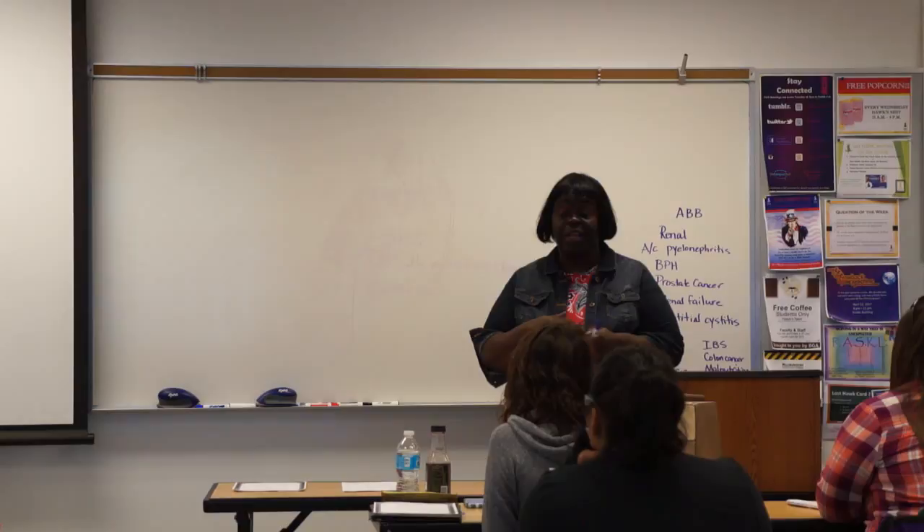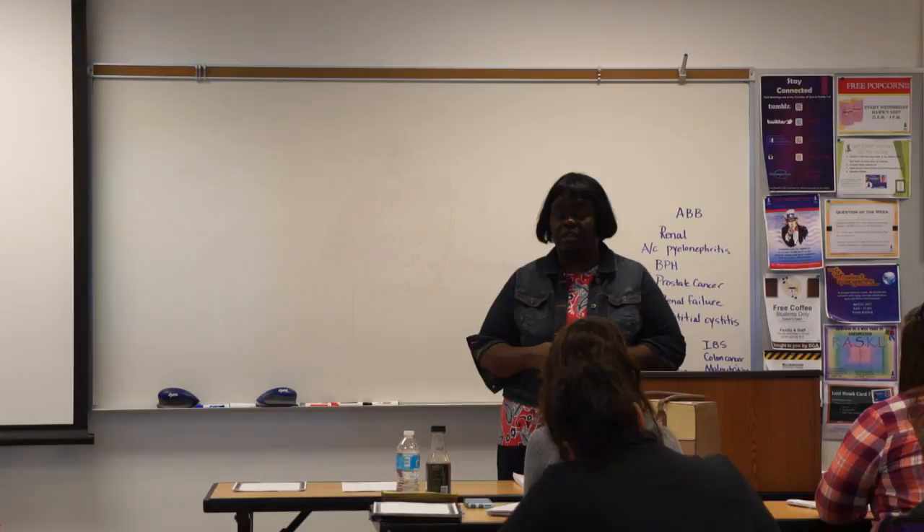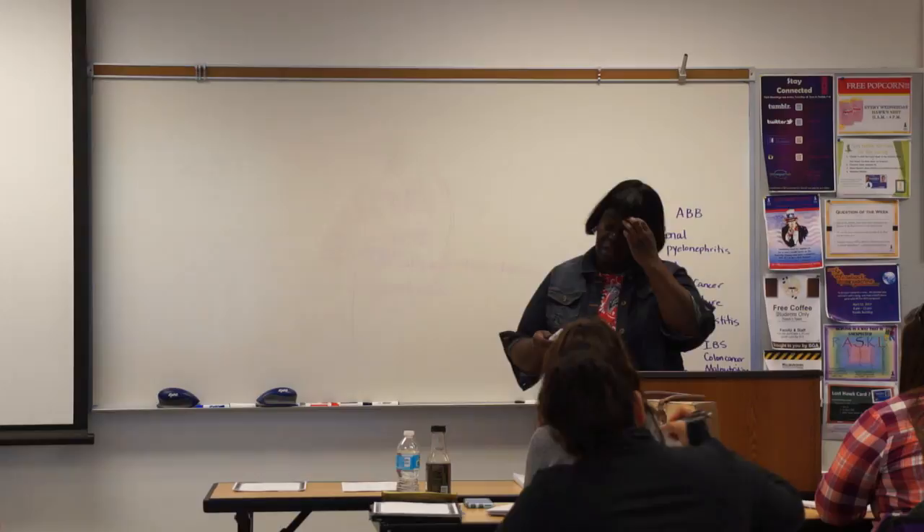When you start in the summer, during the class, go ahead and sign up for your degree application. In the next couple of weeks, somebody is going to come and talk to you about what you're doing for the summer class.